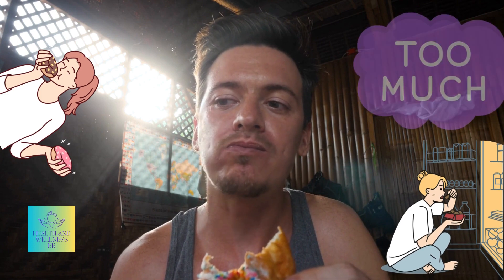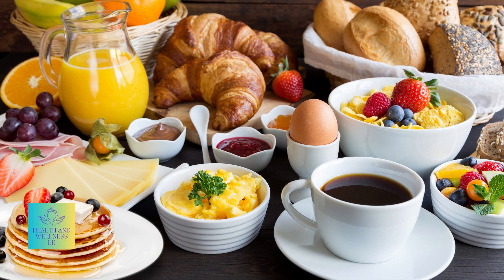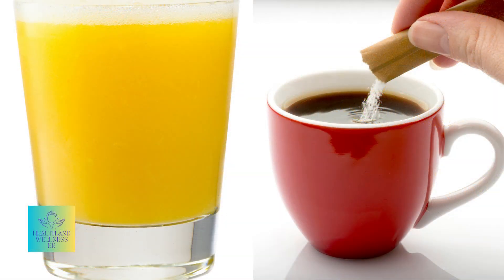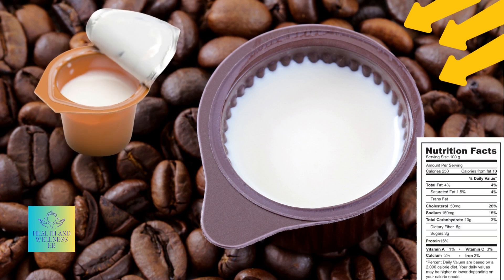Let's consider the undeniable truth: a vast majority of us are inadvertently consuming excessive amounts of sugar. The common breakfast, for instance, can be laden with hidden sugars. That innocent glass of orange juice, the teaspoon of sugar in your coffee or tea, and even the flavored creamer you use — have you ever checked its sugar content?